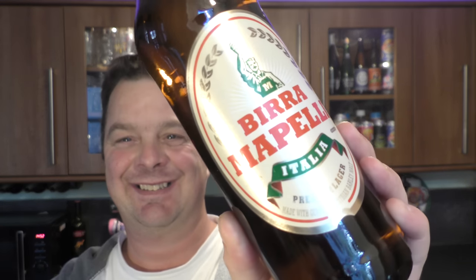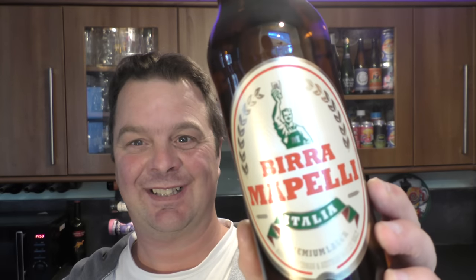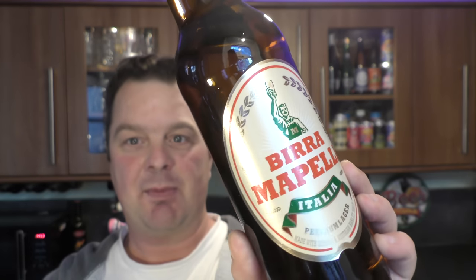This one also made me chuckle as I was in the beer aisle - Beera Mapele. Of course - it's Birra Moretti. 4.6% ABV, described as a premium lager.